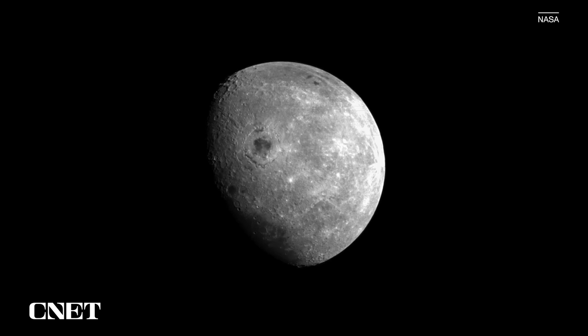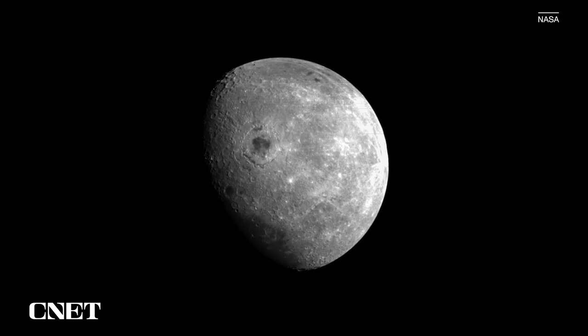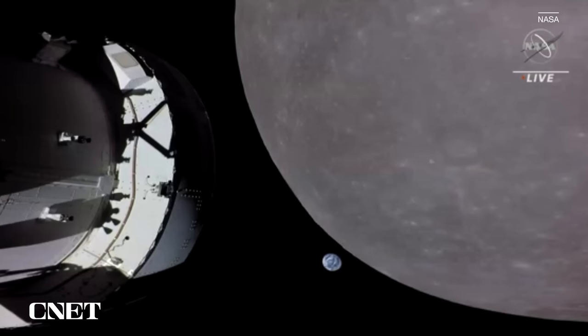But during this powered flyby, that's when we got up close and personal with the Moon. Orion buzzed roughly 80 miles above the surface — its closest flyby on this whole journey. I wanted to know more about the hardware behind these images, and so with a couple of calls to the good folks at NASA, I managed to track down the person who could tell me.